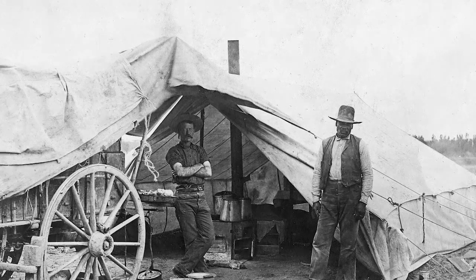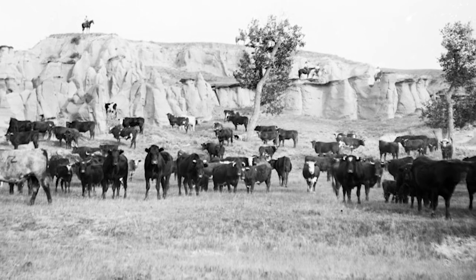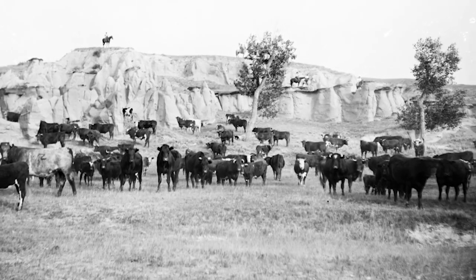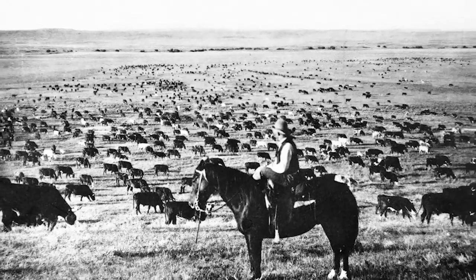As people came in from the east, the west, and the south, there was a lot of competition for land and grass, and this pushed the stock into central Montana, making the whole of central Montana territory open range — that is, a large area of grazing land without fences or other barriers.